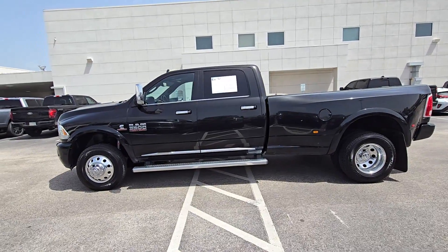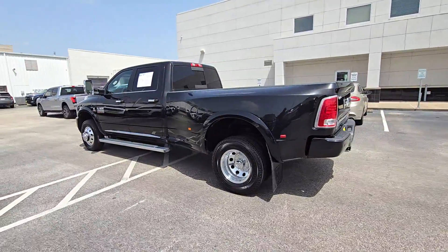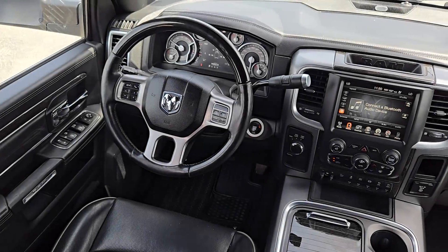Your next car could be the 2017 Ram 3500. Get an off-road workhorse with a high-end luxury car feel in this boldly beautiful 3500. Powerful and loaded with amenities,